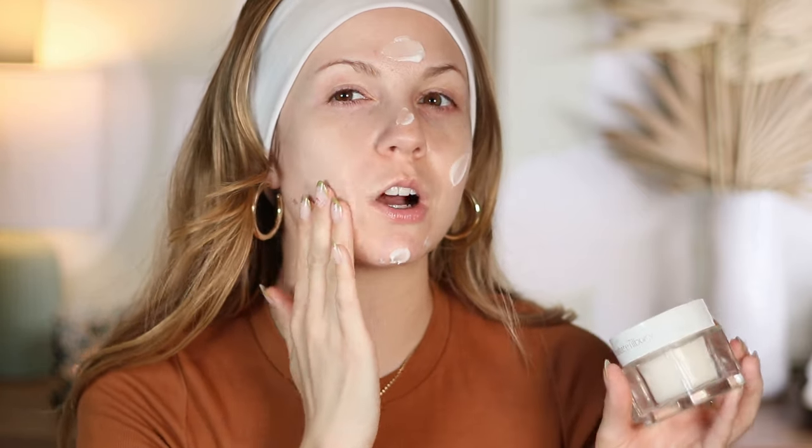I never started a get ready with me with literally nothing on my face, but I was really excited to test this out. This is the new moisturizer from Charlotte Tilbury — it's called Charlotte's Magic Water Cream. This moisturizer costs, wait for it, one hundred dollars. The full size is 1.7 ounces. I did not spend a hundred dollars on this, and I'm going to be honest — I highly doubt I'm going to love this to the point that I think it's worth that price.